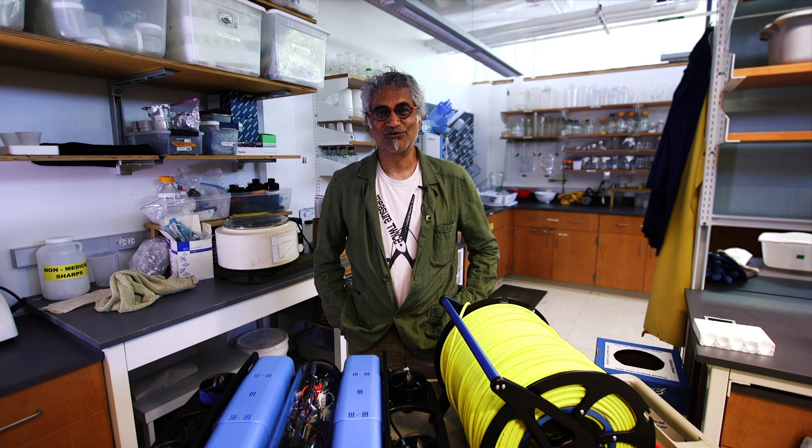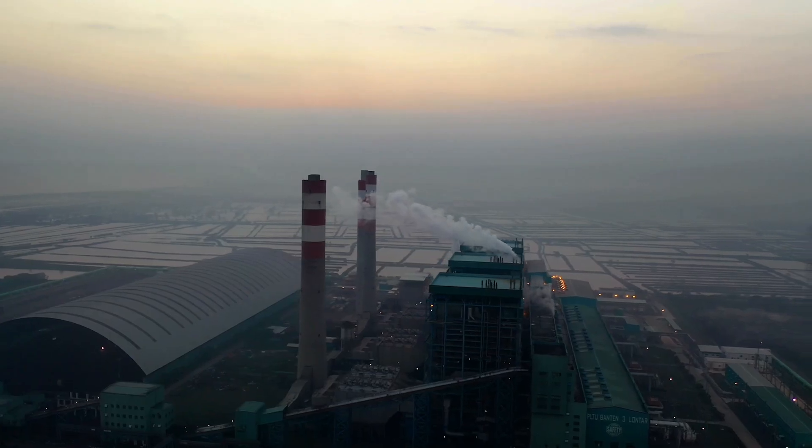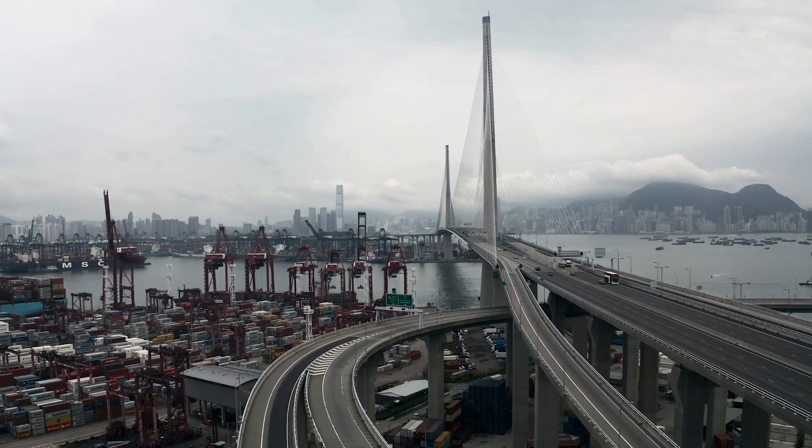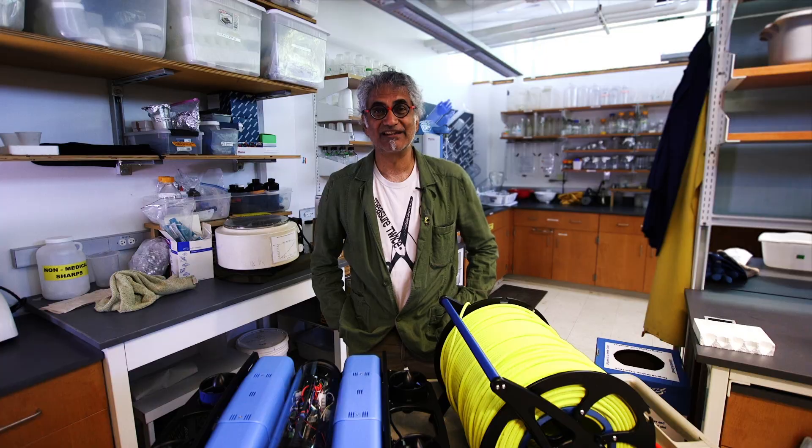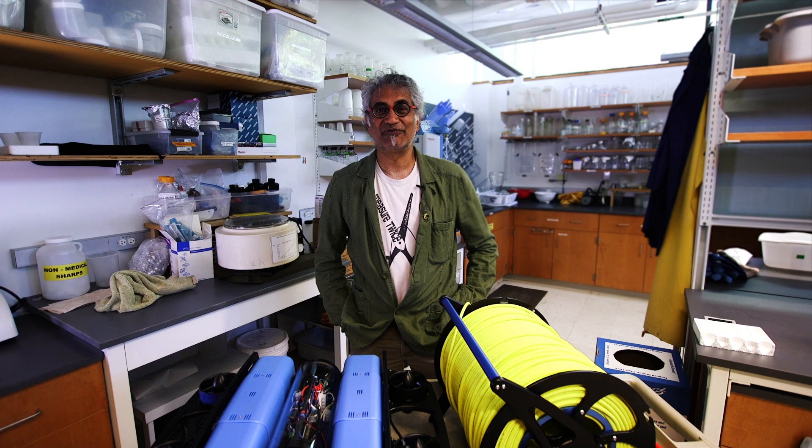The problem we have now is that we are producing CO2 and putting it into the atmosphere at a rate that is much bigger than ever before. It's not the amount but the speed at which we're doing it. If we don't reduce our carbon dioxide output, we will die. Some of us might survive, but life on earth as we know it will be over.